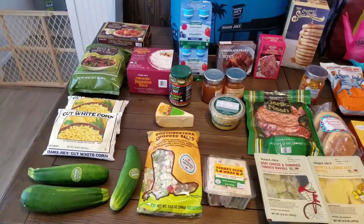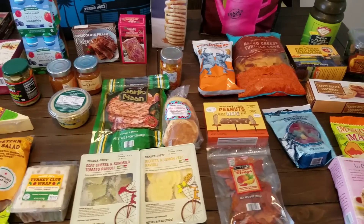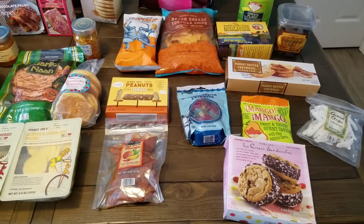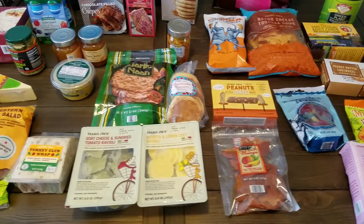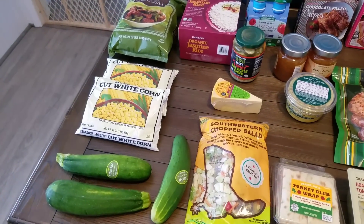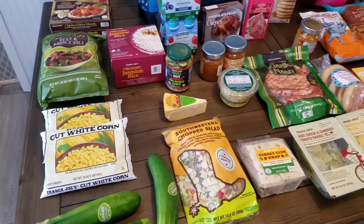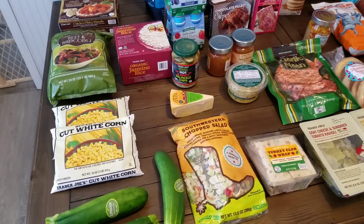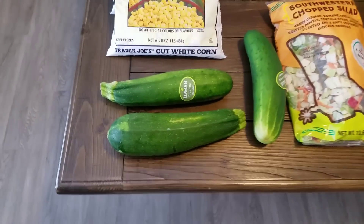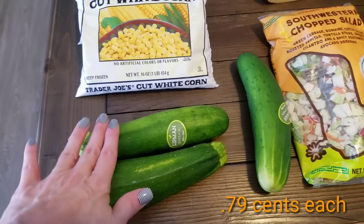Here is an overview of everything we picked up at Trader Joe's. Trader Joe's is about an hour and 15 minutes away for us, so I try to stock up on a few things since we only go about once a month. If you'll stay to the end, I will review some of the items that we picked up last month that we've eaten since then and tell you what we thought.